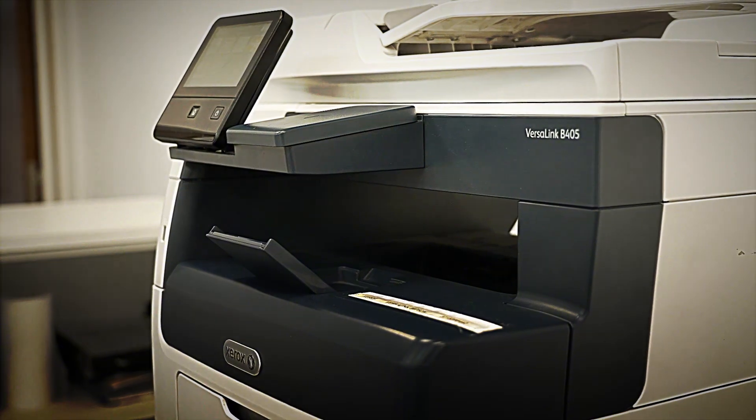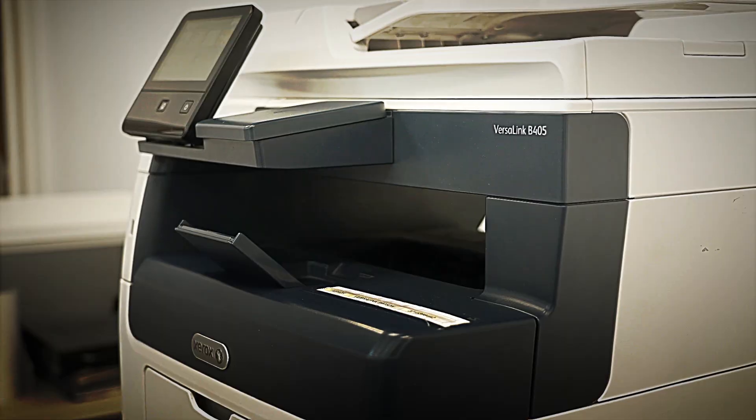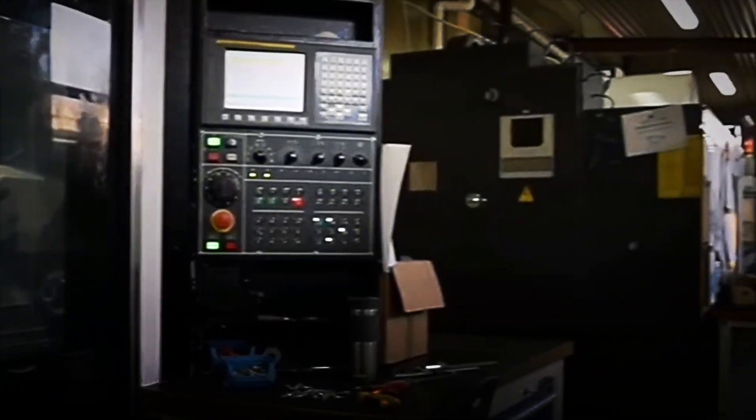These chests withstand salt spray, 15G vibrations, and temperature fluctuations from minus 40 to plus 70 degrees Celsius. They also include electronic loggers that monitor shocks, humidity, and pressure during transport, creating a record that accompanies the rifle to its final destination.